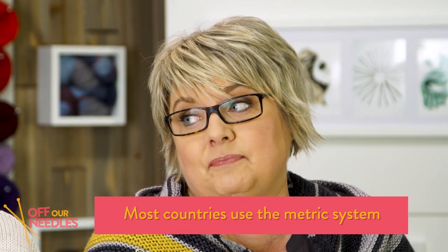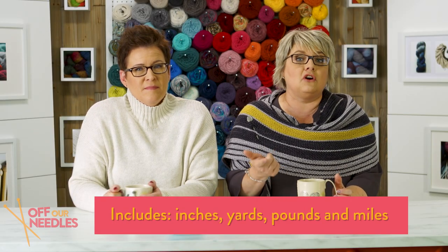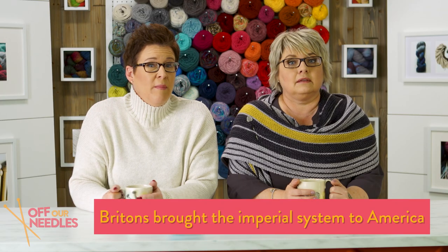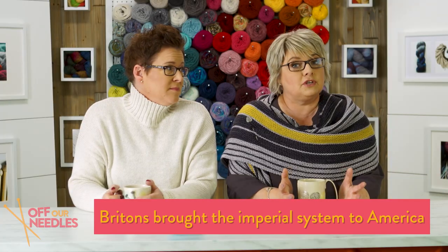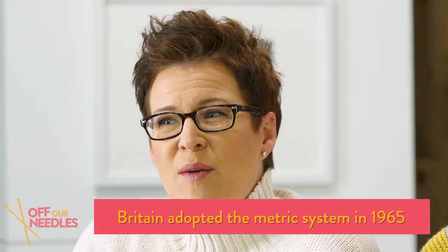Believe it or not, most of the world uses the metric system. The United States uses imperial — inches, yards, pounds, and miles — and it's actually an older system. Brits brought it to America, but in a really interesting twist, the British themselves went metric as of 1965. So it's funny why the US hasn't made the switch.